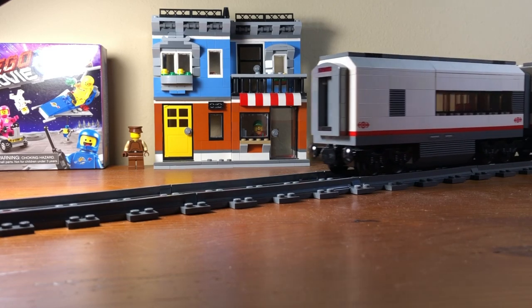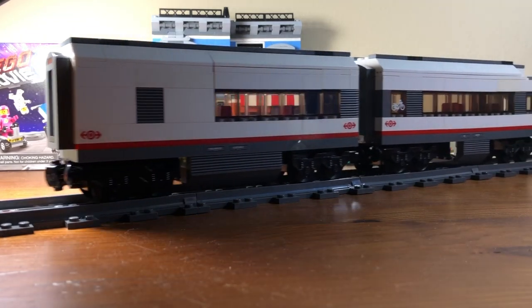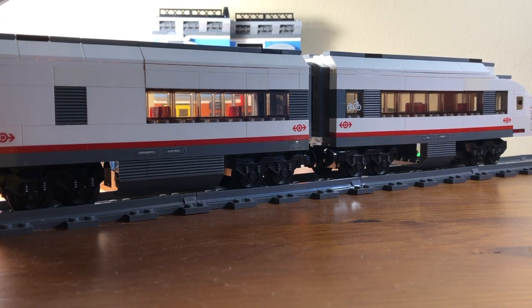Hello and welcome to my second LEGO MOC showcase. Today we will be looking at two custom passenger cars.